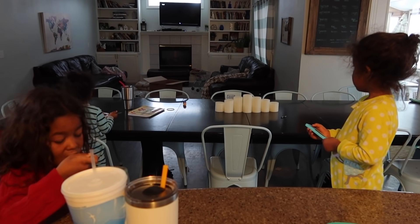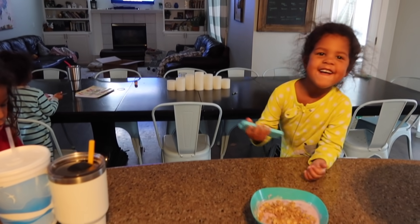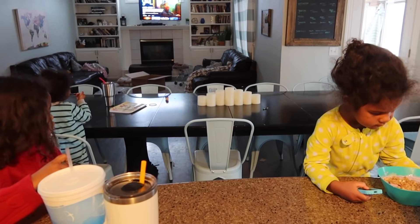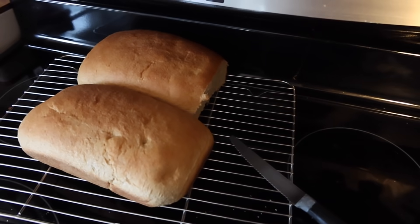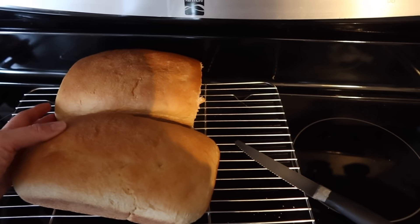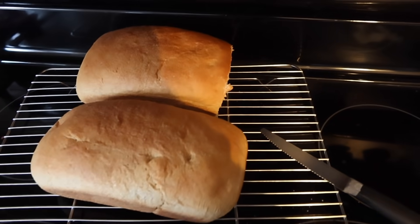Saturday morning calls for a little cartoon TV — trying to keep them quiet so other people can sleep in. Yesterday we made really good homemade bread and I was trying to save these two loaves. I let them eat two loaves for dinner, but I see someone came late last night and snuck a piece.